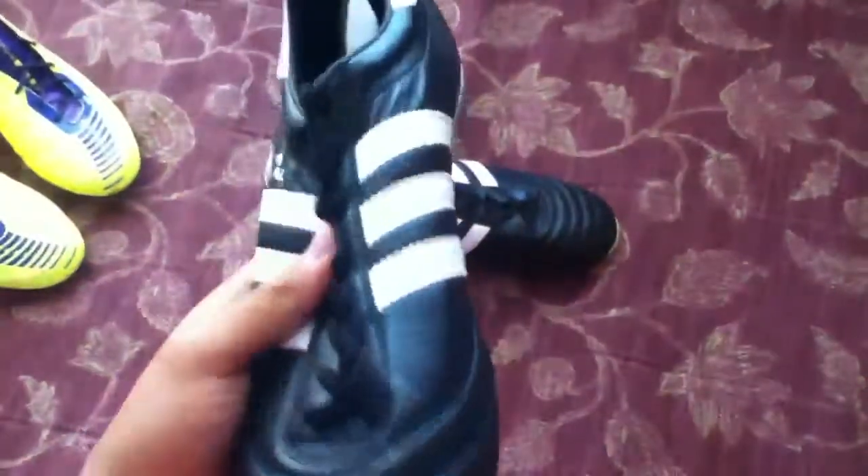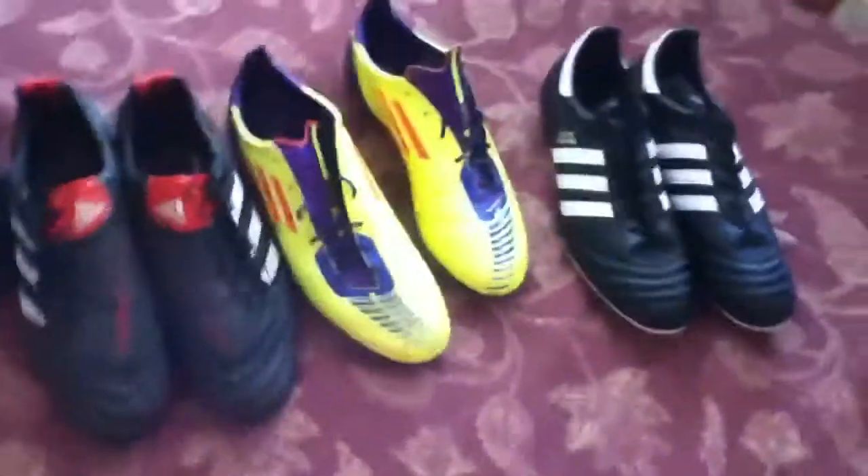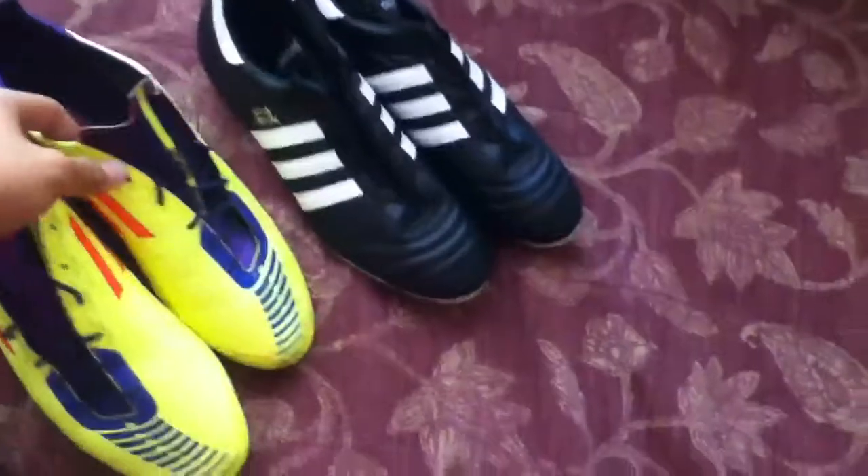The Copa Mundial has kangaroo leather all around. It's good for wide foot, comfortable — really comfortable — and very flexible. I'm selling these because I prefer Nike now. I'm not a big Adidas fan anymore and I just want to get rid of these.